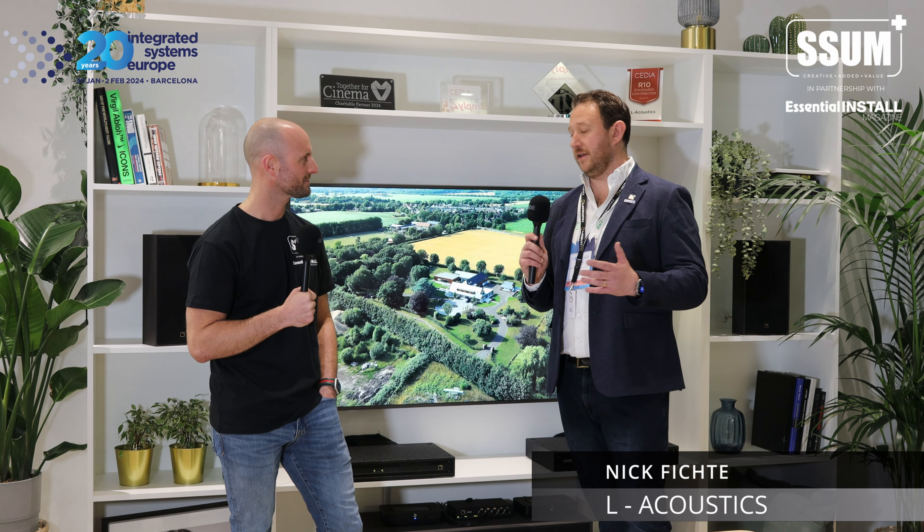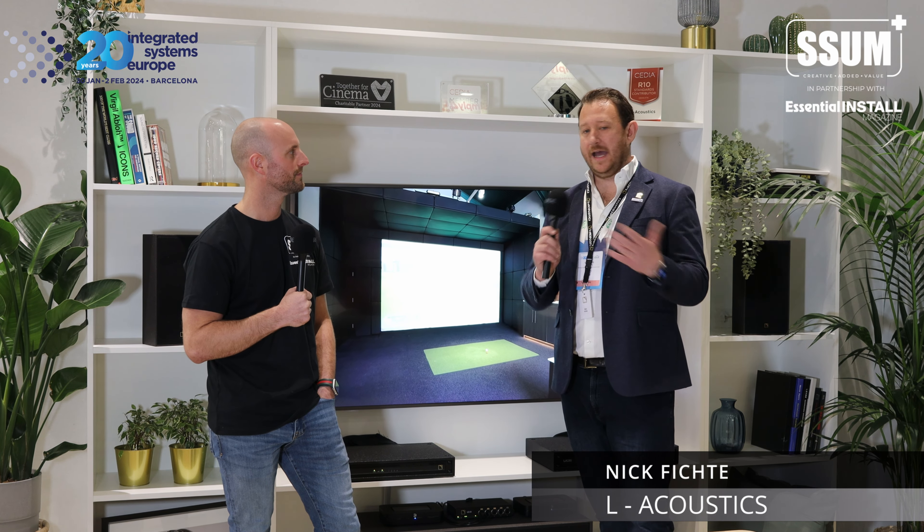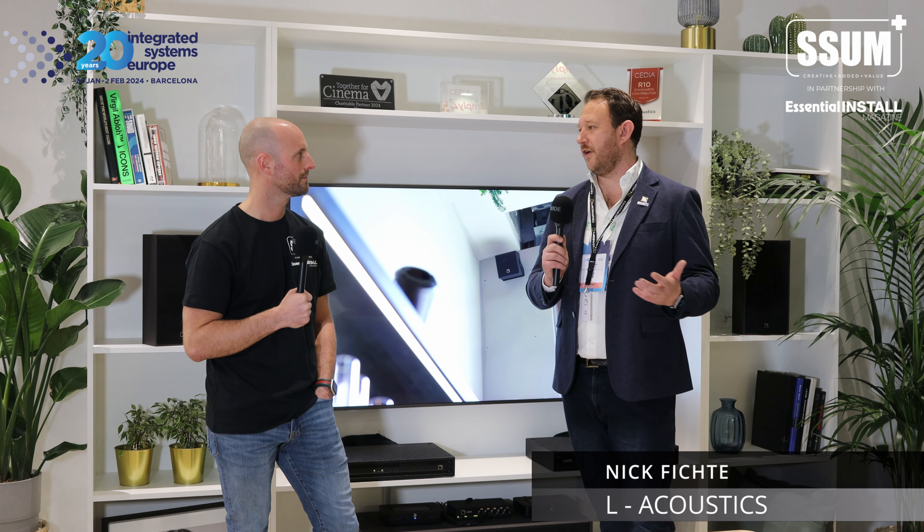We've removed the Creations element and now have two new verticals recognized by L-Acoustics: Home and Yacht. That makes it much simpler — we are just L-Acoustics. It's one family. All our integrators that work with us are part of the L-Acoustics Professional Network, and we sell directly to integrators to help them design and specify sound systems for homes and yachts.